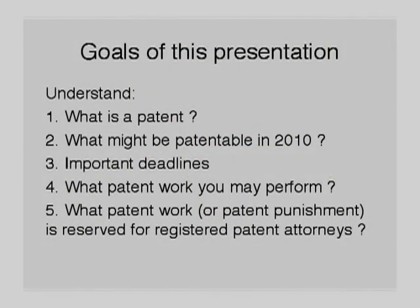Then I want to talk about what patent work you can perform even though you're not a registered patent attorney. Then conversely, what patent work — or patent punishment, as I call it — is reserved for registered patent attorneys.